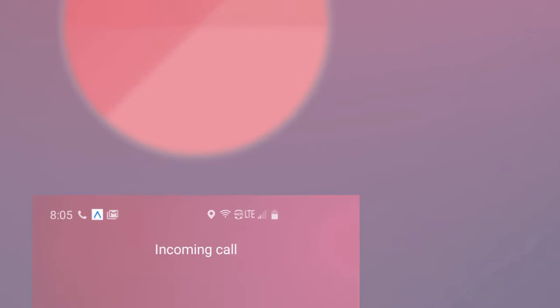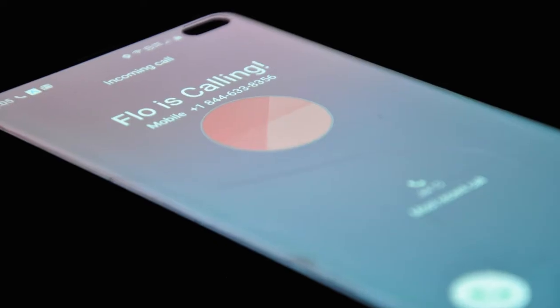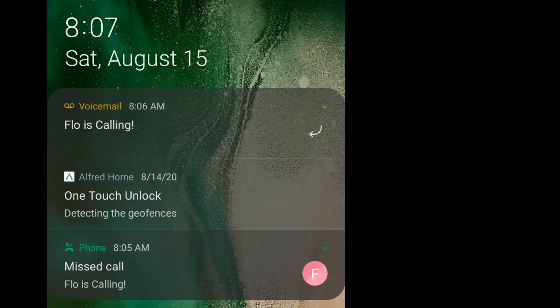Five minutes in, I received the first round of notifications stating there was a possible problem. I received a robocall first. If you don't pick up the phone, here's the message that you'll hear later in the voicemail left behind.